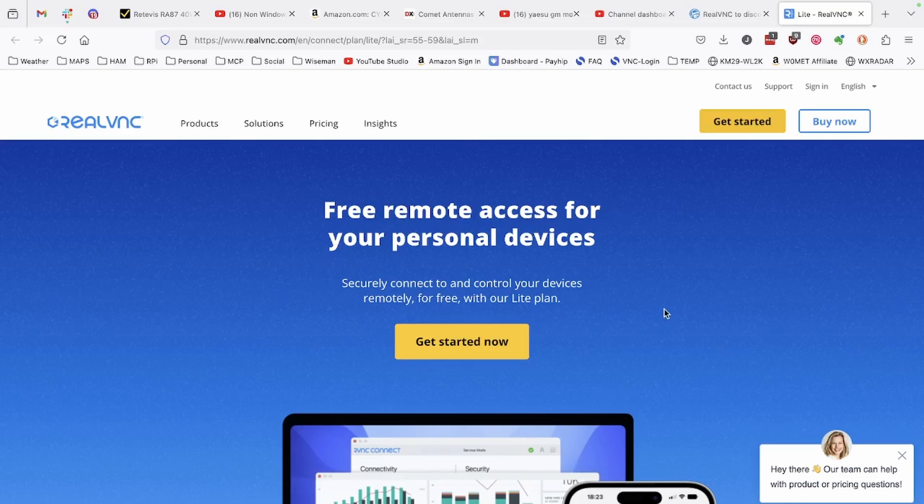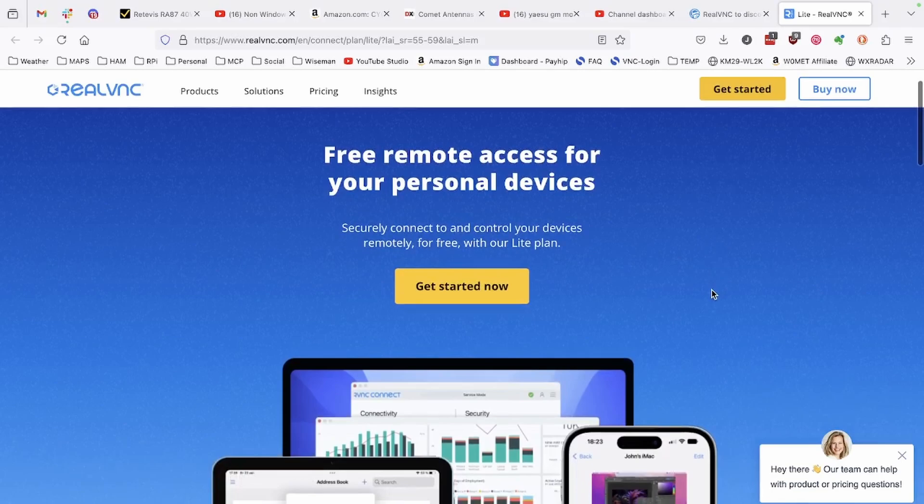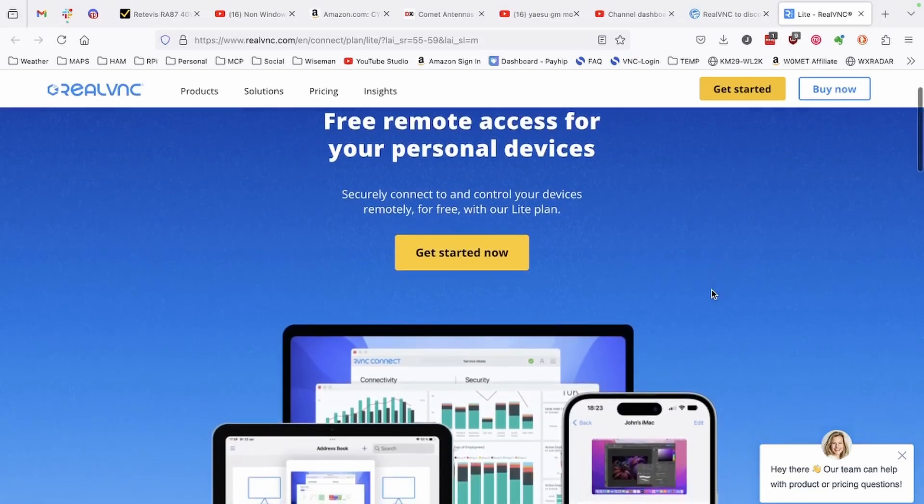I am going to leave a link to this down in the description below. Once you get to this page, you can simply click 'Get Started,' go through the sign-up process if you don't already have an existing RealVNC account, and get this installed on your devices. Once you've got everything squared away on the website, you will have to sign in again on any devices that were using the old home subscription.